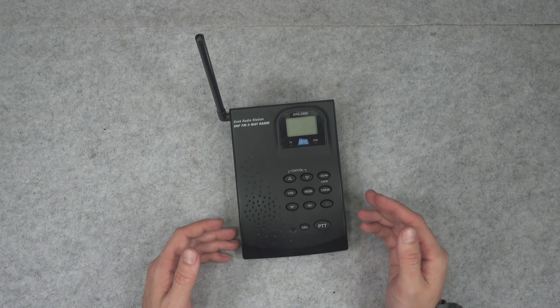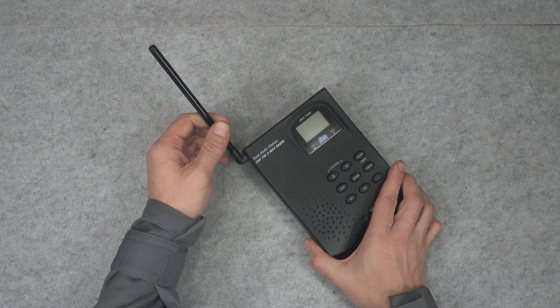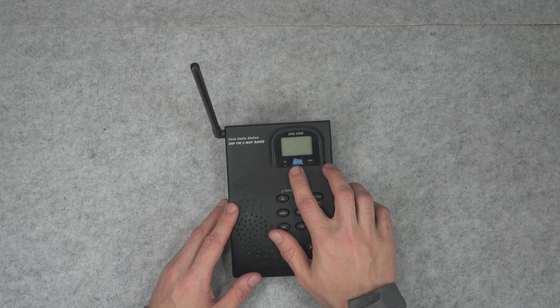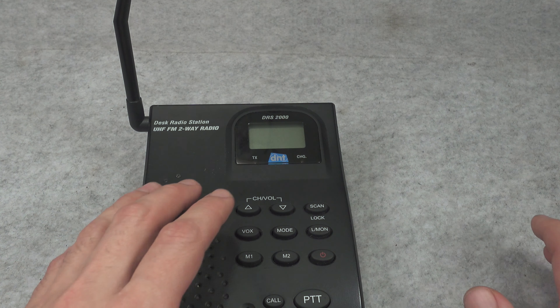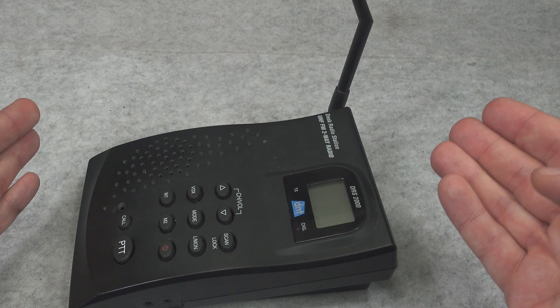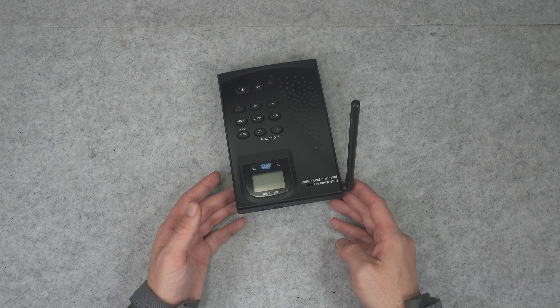Of course it's fully compliant with the PMR446 norm. The antenna is non-removable and it has an output power below 500 milliwatts. That one is signed by a company called DNT, but I've seen a similar looking device under different brands, so maybe that's not the manufacturer — maybe it is just some kind of generic Chinese device.